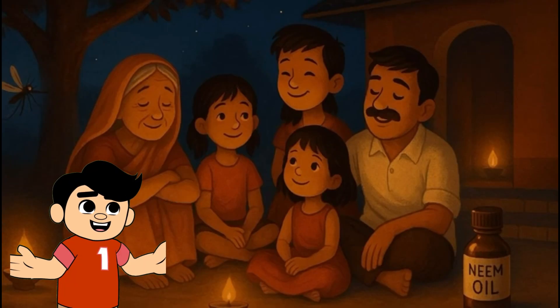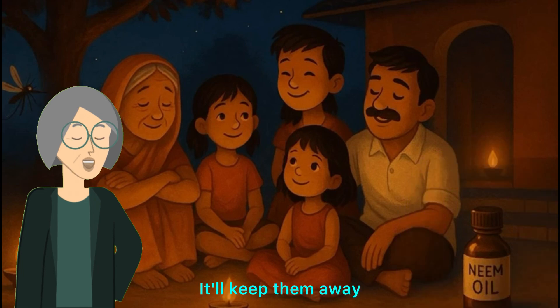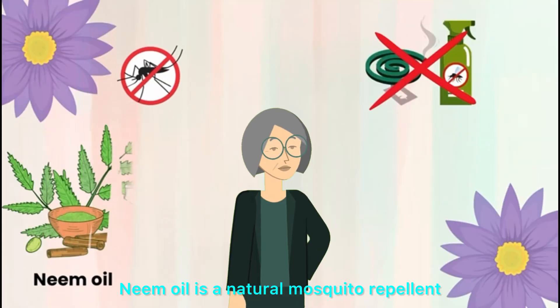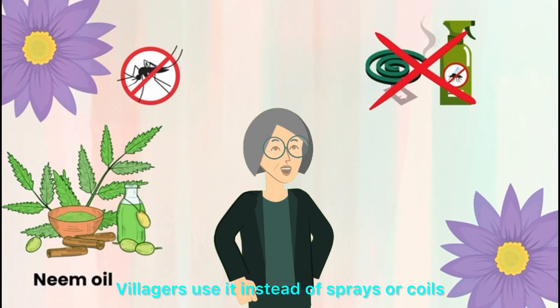Ouch — mosquitoes! Here, rub this neem oil. It'll keep them away. No chemicals. I love that. Neem oil is a natural mosquito repellent. Villagers use it instead of sprays or coils.